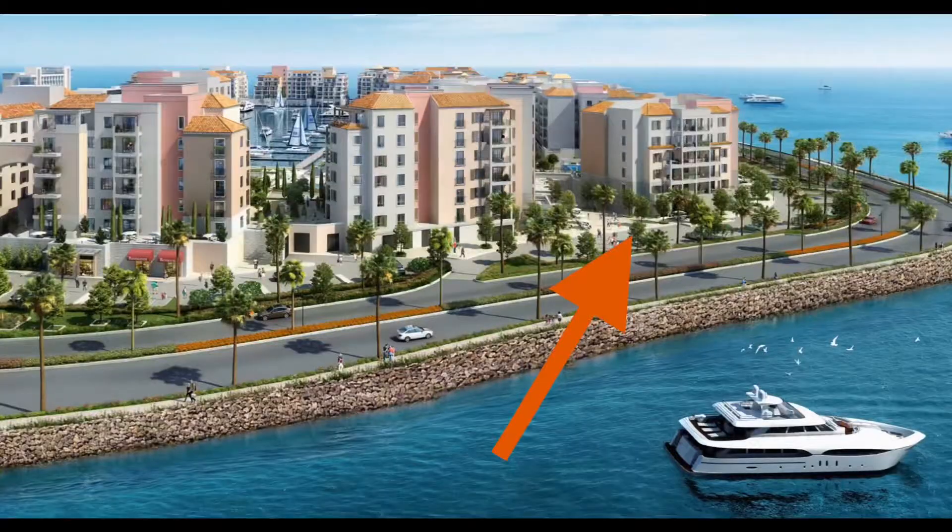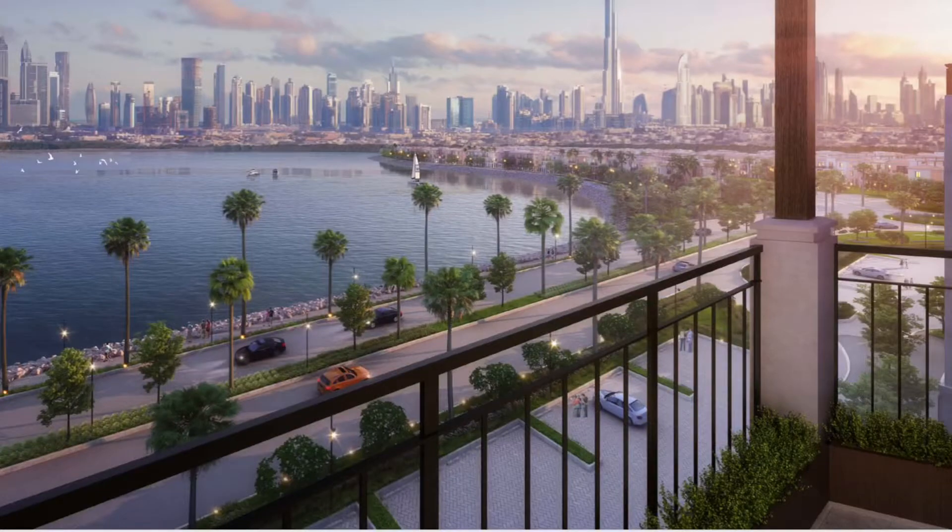The latest launch by Miras is Building Number Three, which sits right at the corner — the best position in the plot. It's an L-shaped building, and the apartments at the back will get beautiful Burj Khalifa and Dubai skyline views, as well as water views.